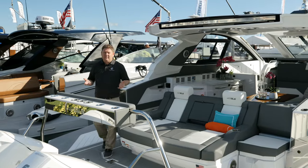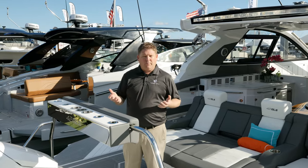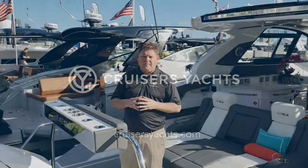Thank you for taking the time to view the wonderful features of our 42 GLS. For more information or to see one in person, please visit us at cruisersyachts.com.